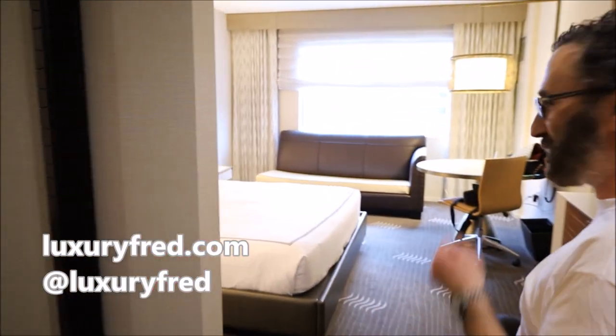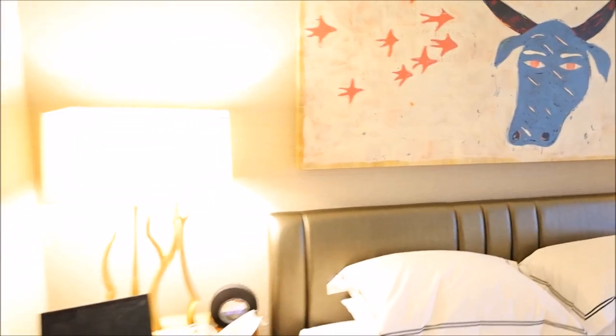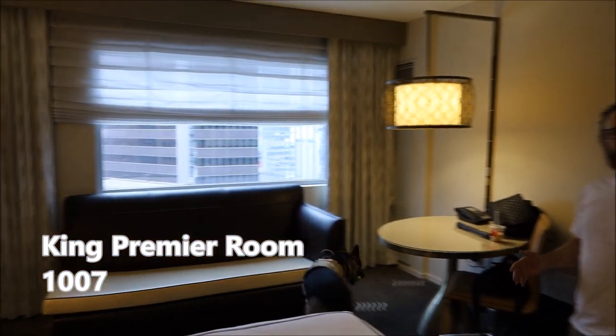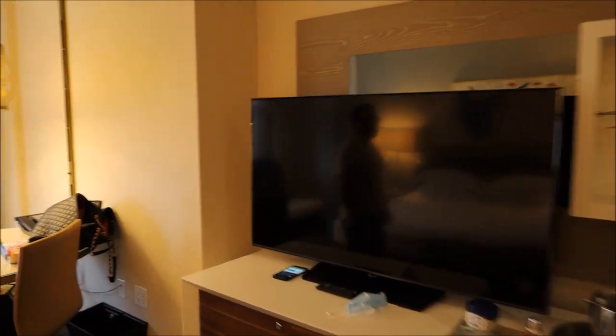It is Luxury Fred and welcome to room 1007 here at the Kimpton Palomar Phoenix. As you can see, not a huge room, but really cool, really stylish, as all the Kimptons are that we visit.